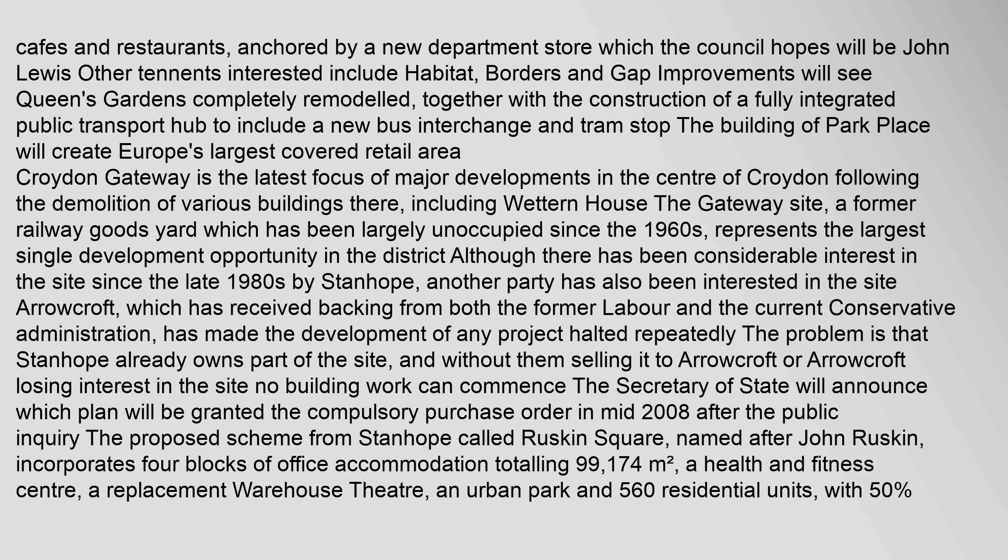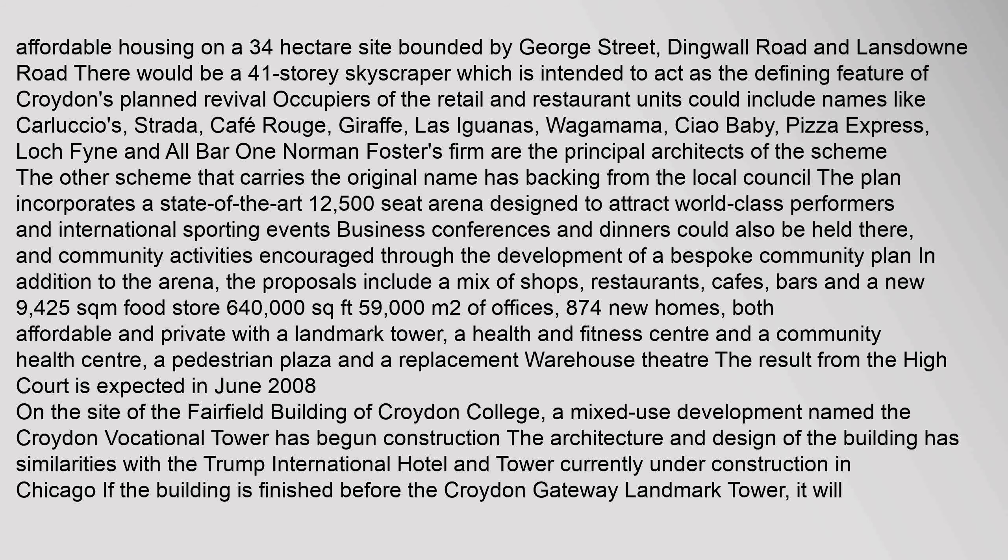The proposed scheme from Stanop, called Ruskin Square and named after John Ruskin, incorporates four blocks of office accommodation totalling 99,174 square metres, a health and fitness centre, a replacement warehouse theatre, an urban park, and 560 residential units with 50% affordable housing on a 34-hectare site bounded by George Street, Dingwall Road and Lansdowne Road. There would be a 41-storey skyscraper intended to act as the defining feature of Croydon's planned revival. Potential occupiers of retail and restaurant units could include Carluccio's, Strada, Café Rouge, Giraffe, Los Iguanas, Wagamama, Pizza Express, and All Bar One. Norman Foster's firm are the principal architects of the scheme.